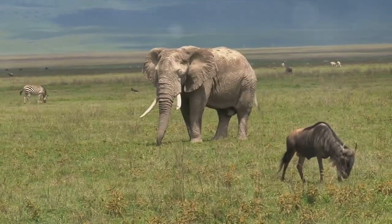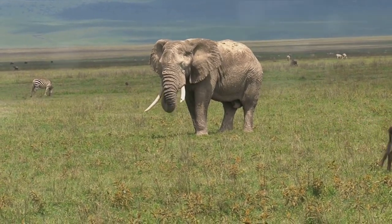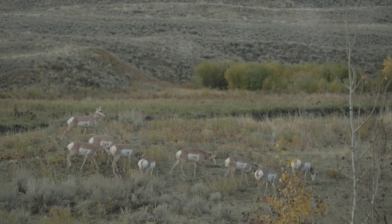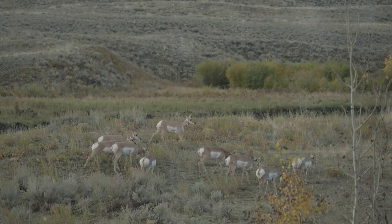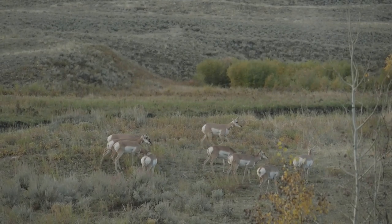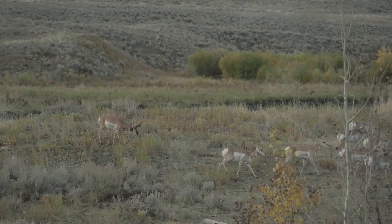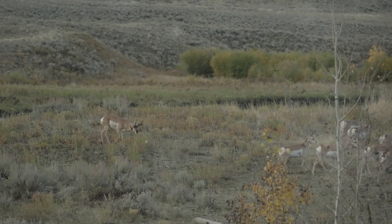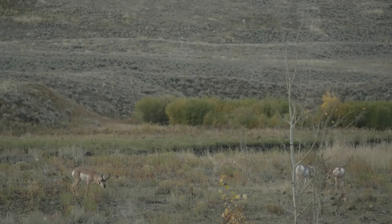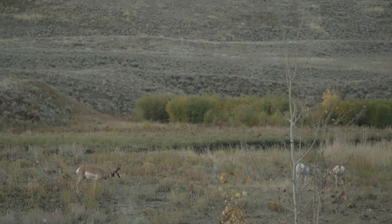Moreover, pronghorn's migratory patterns also play a part in distributing nutrients across the prairies. As they move, they transport seeds and nutrients, helping to maintain the health of these vast grasslands. So the pronghorn is more than just a speedster — it's a critical component of the prairie ecosystem, contributing to the health and vibrancy of these landscapes. Its speed helps it evade not just predators but also manage the health of the grasslands themselves.